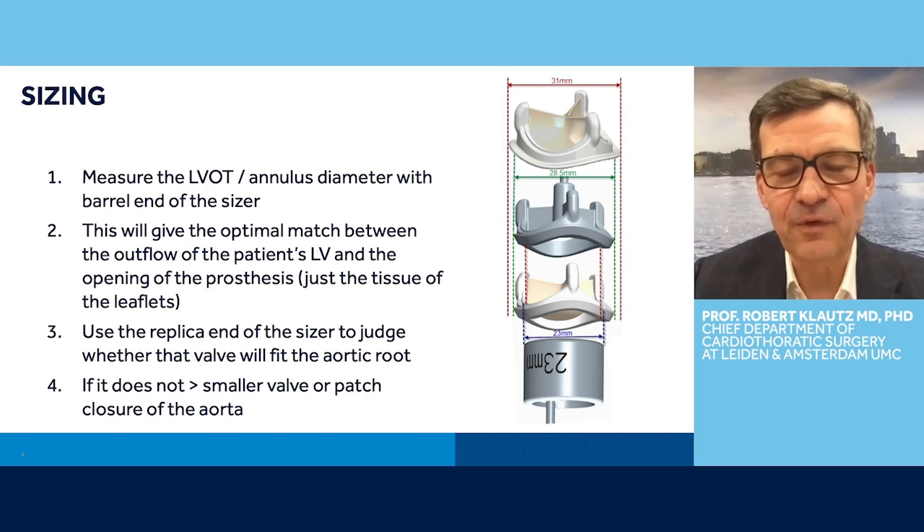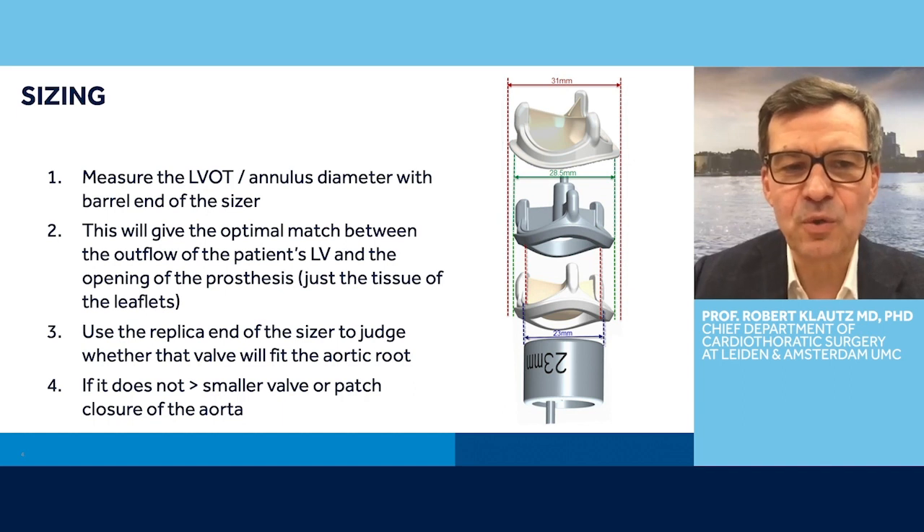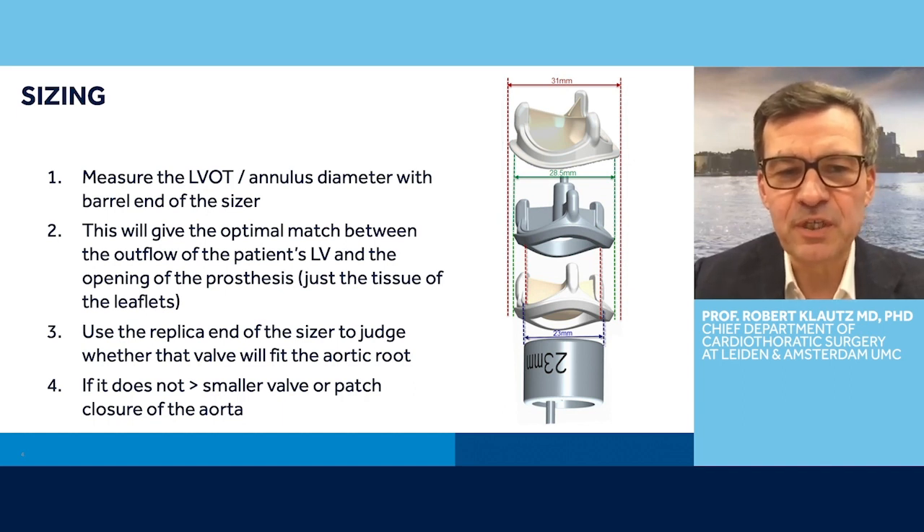So you size the LVOT with an exact metric sizer. That diameter corresponds to the mid portion of the valve frame. Therefore, you get an optimal match between the outflow of the patient's left ventricle and the opening of the prosthesis. Just the tissue of the leaflets is then exposed to the opening of the left ventricle.